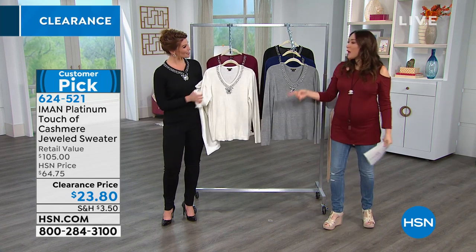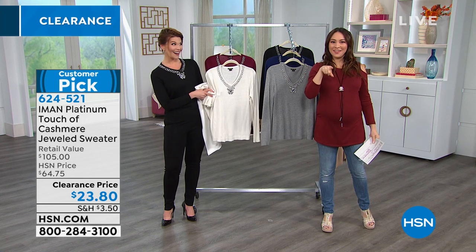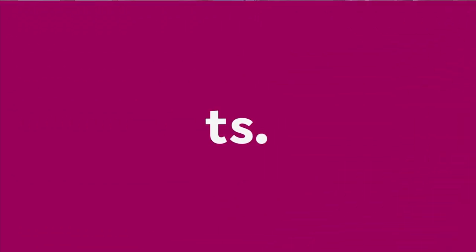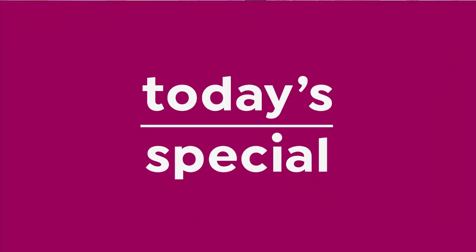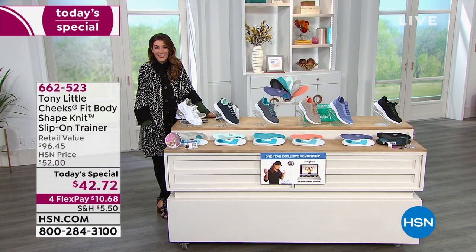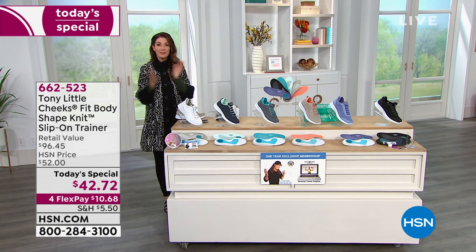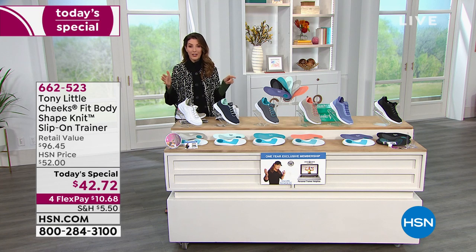Sarah, thank you so much for spending time. I'm going from one Sarah to another Sarah who I think is going to remind us of our today's special. That's right, and we've got one more hour to wrap up our big day of fashion clearance here at HSN. I'm Sarah Anderson. Good evening, everyone. I wanted to be sure to give you one more look at our today's special.